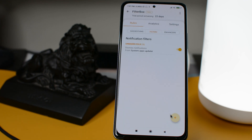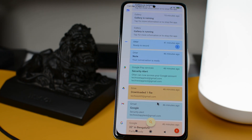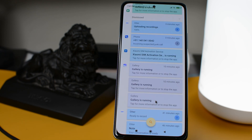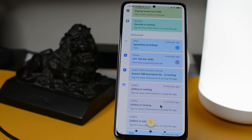I also receive a ton of emails and messages, so during a set time period I have those notifications muted so that I do not get distracted. You should definitely try this app if you are distracted by a huge list of notifications.